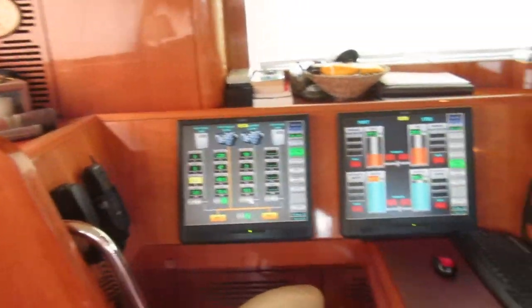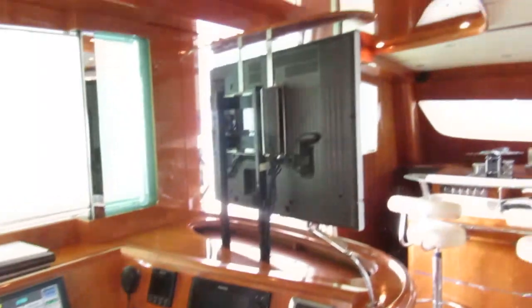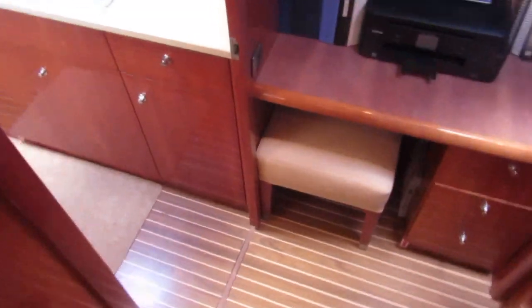Crew quarters are down on this side — I'll go show them to you. This is the chart table. There's a television there — I'll show that to you in a second. The woodwork's in great shape on this boat. So this is the companionway down to the galley.